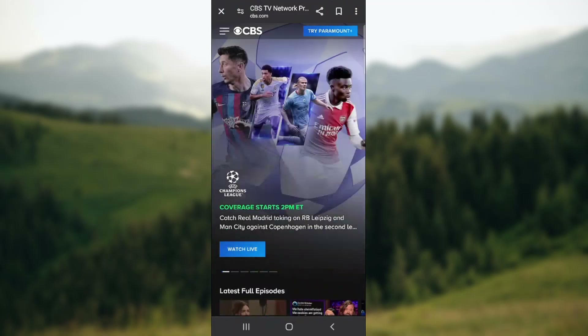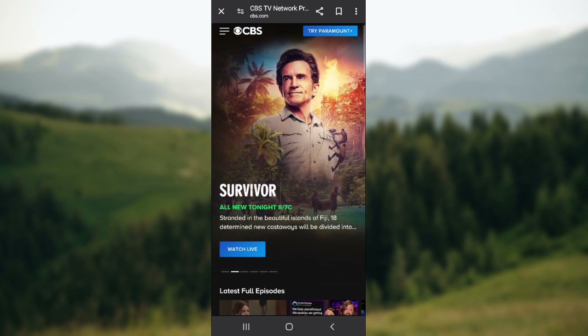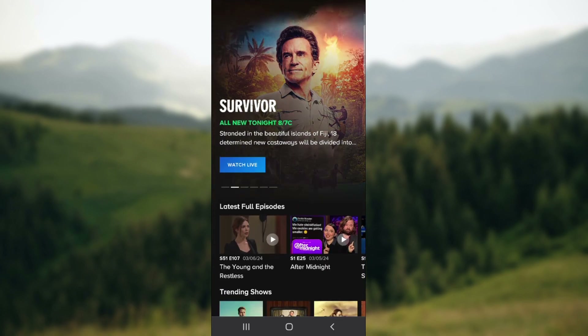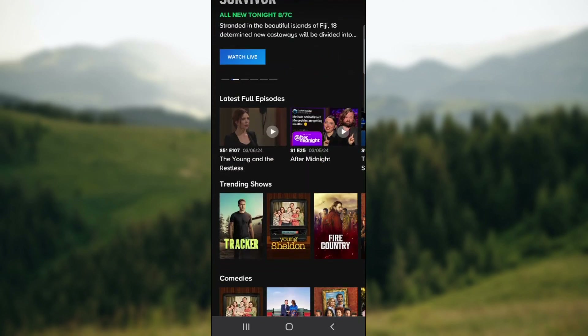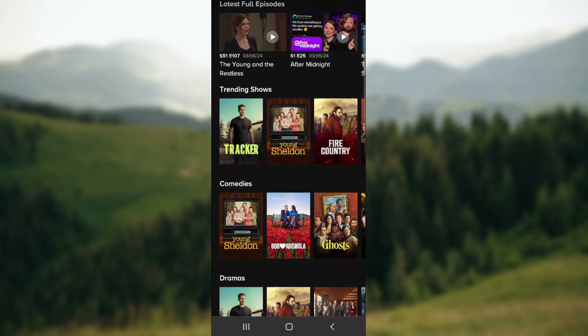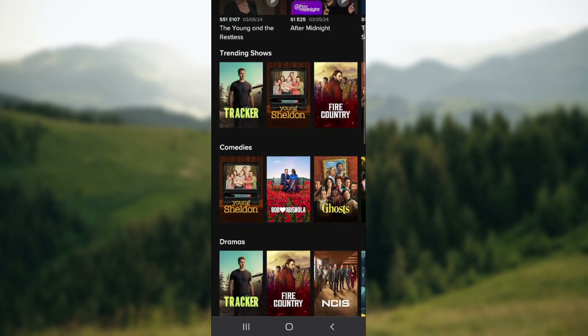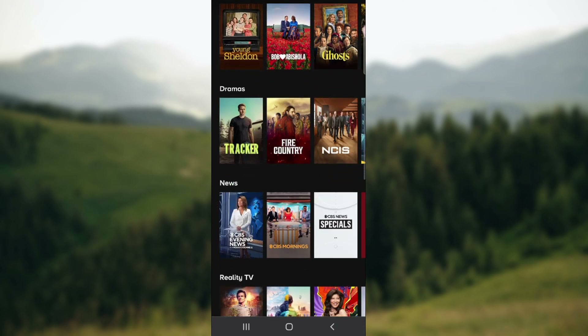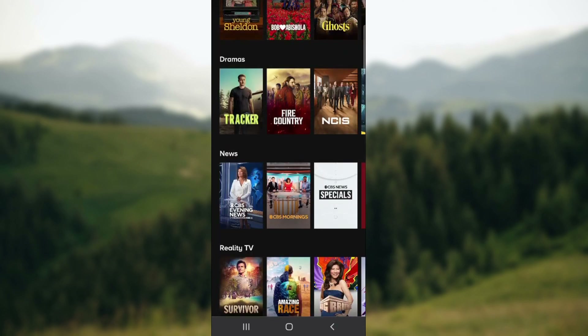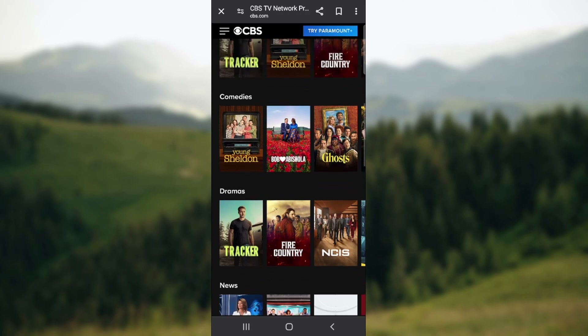The short answer is yes. The CBS app switched to the Paramount Plus app. To watch the latest episodes of CBS shows for free, just download the new app on the App Store, Google Play, or Amazon. Want even more CBS? You can sign in with your TV provider to stream your local CBS station live, along with full current seasons of primetime and select daytime shows.